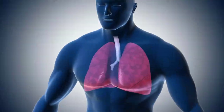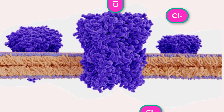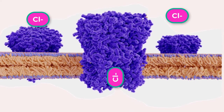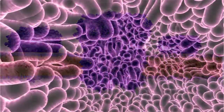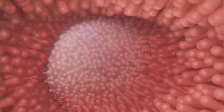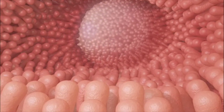In normal lung tissue, the movement of chloride ions out of the cell maintains a chloride ion-rich, negatively charged environment immediately outside of the cell. This is particularly important in the epithelial lining of the respiratory system. Respiratory epithelial cells secrete mucus, which serves to trap dust, bacteria, and other debris.